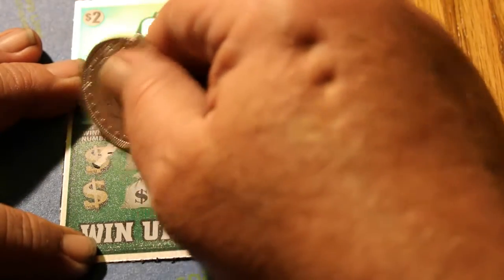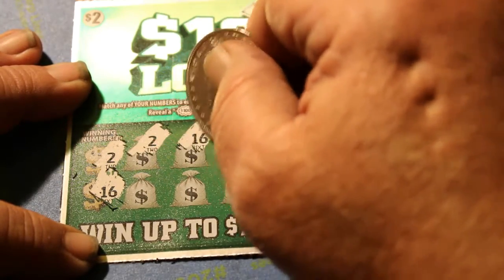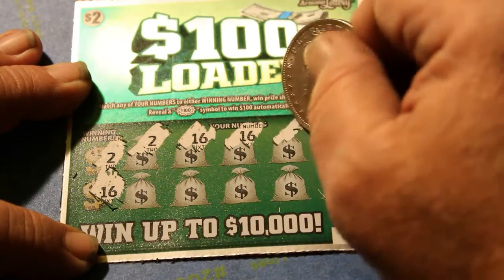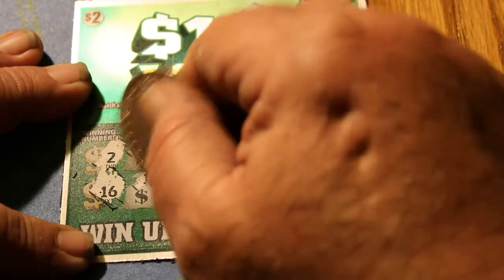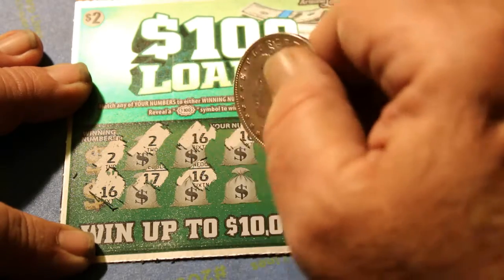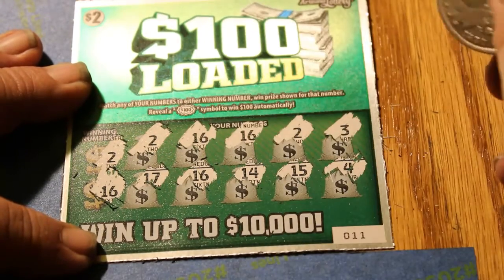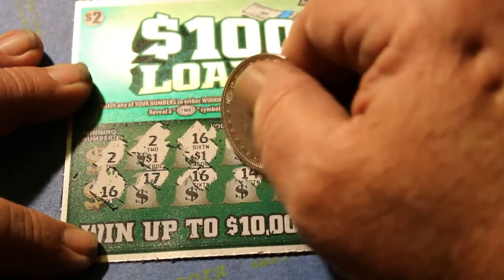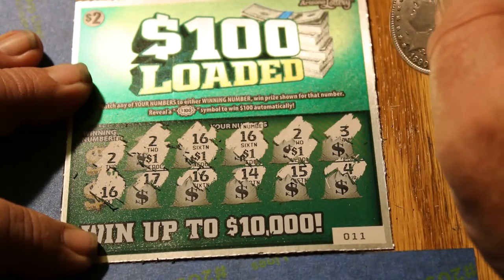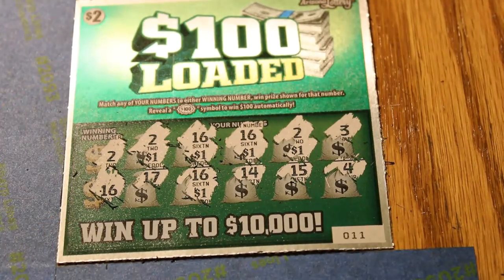Ticket 11. 2 and 16 are the winning numbers. We got a 2, and a 16, and another 16, and a 2 — I was thinking we had a win-all there. We have a 3, a 17, another 16, 14, a 15, and a 4. Let's see what we get here — a dollar, two dollars, three dollars, four dollars, five dollars. Five dollars. Equals five bells — I'll take it. This session was looking rather grim.